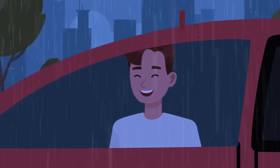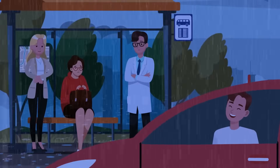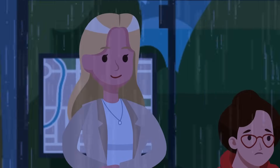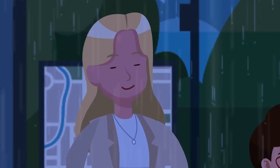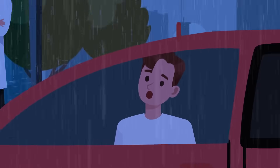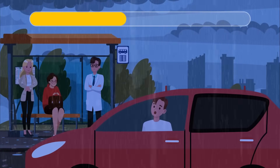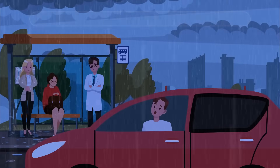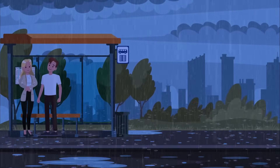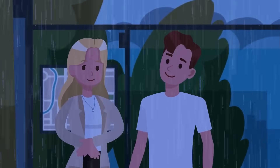On a cold, rainy night, Damon was driving past a bus stop. There were three people waiting: an elderly lady who looked sick, a doctor who had saved many lives, and Addison, a girl Damon had a crush on for years. Unfortunately, there was only room for one more person in his car. He should give his car to the doctor, who would then take the lady to the hospital, and Damon can stay at the bus stop waiting for the bus with the girl of his dreams — looking like a hero in her eyes.